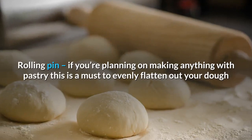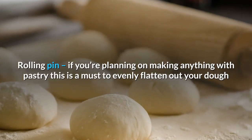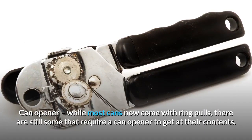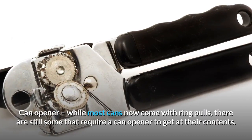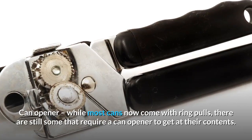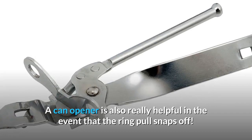Rolling pin: if you're planning on making anything with pastry, this is a must to evenly flatten out your dough. Can opener: while most cans now come with ring pulls, there are still some that require a can opener to get at their contents. A can opener is also really helpful in the event that the ring pull snaps off.